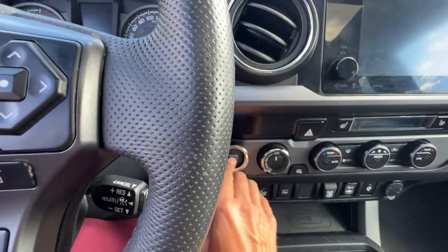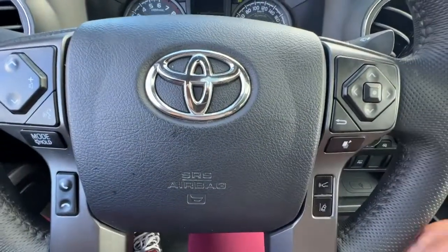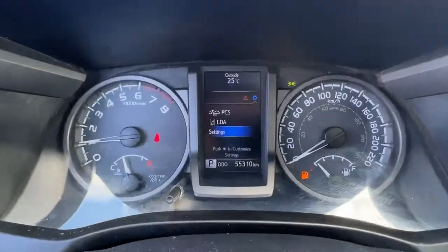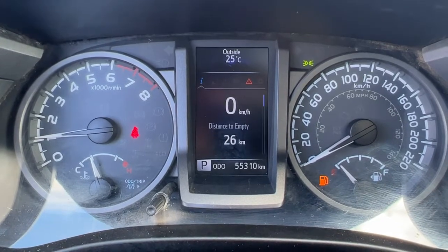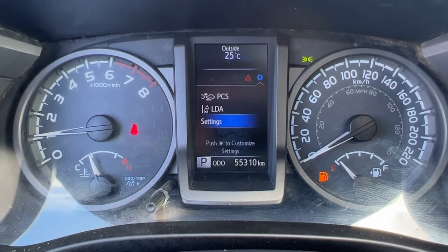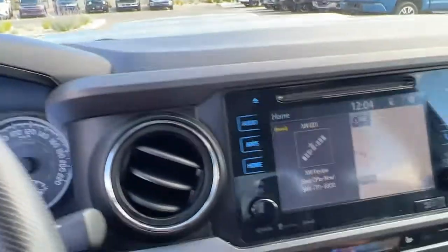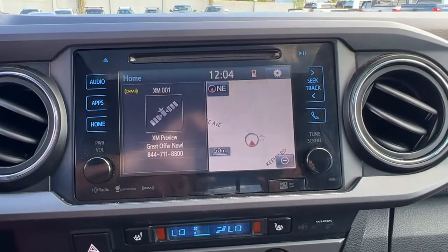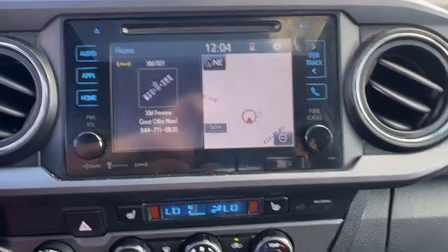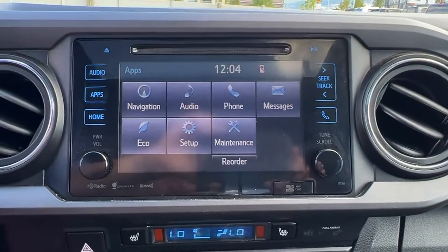This is a push button start — you just put your foot on the brake, press the button, and you are good to go. Using these controls on the dash you can scroll through and it will give you your fuel economy, your navigation, your audio, and here's another place where you can change the settings for your safety features. Moving on over, we have an AM FM stereo with a CD player, full navigation system, Bluetooth and satellite radio that does come with a three-month subscription, and if we hit the apps button you can go in and change a bunch of your settings in there as well.